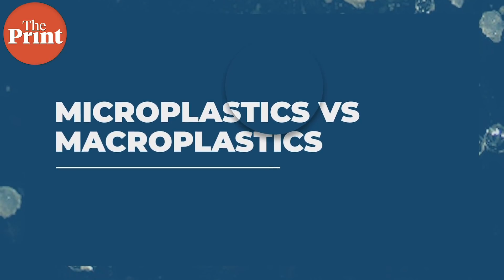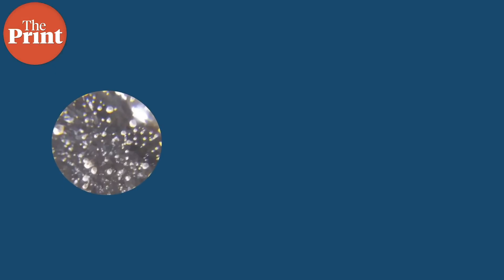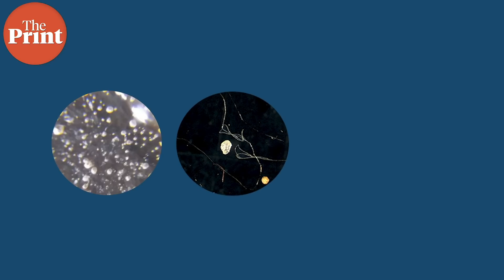Microplastics are pieces of plastic that are less than five millimeters in diameter or length. There are two kinds of microplastics. Primary microplastics are those that are already less than five millimeters in size when they enter the environment. These are found in synthetic clothing fibers, and also things like microbeads, which are found in exfoliating face washes.